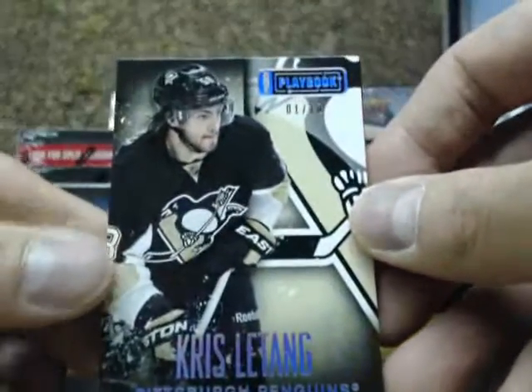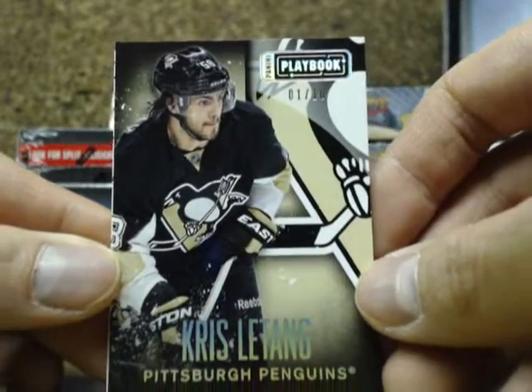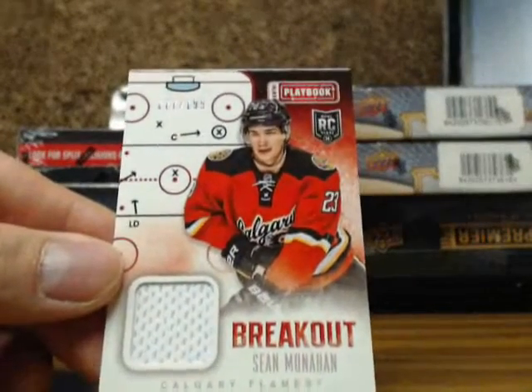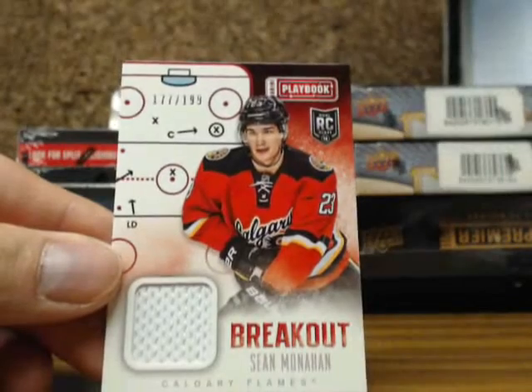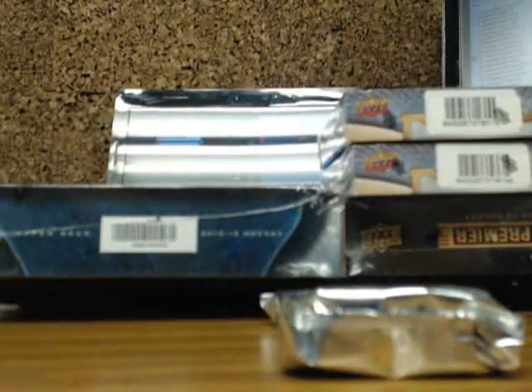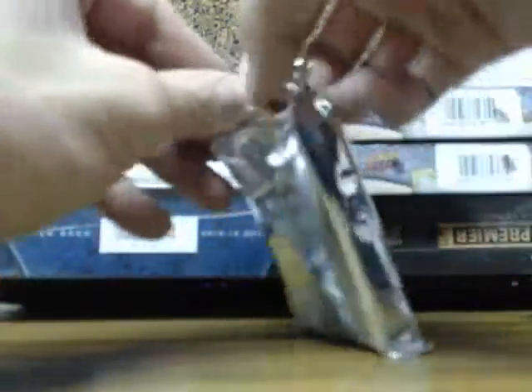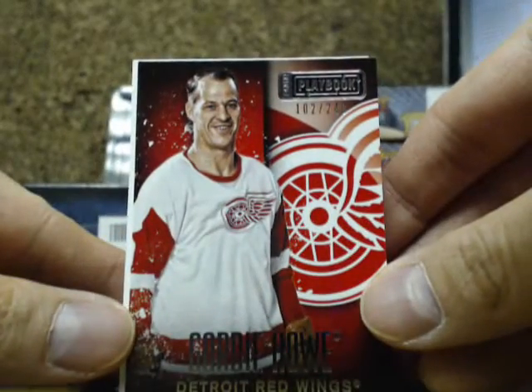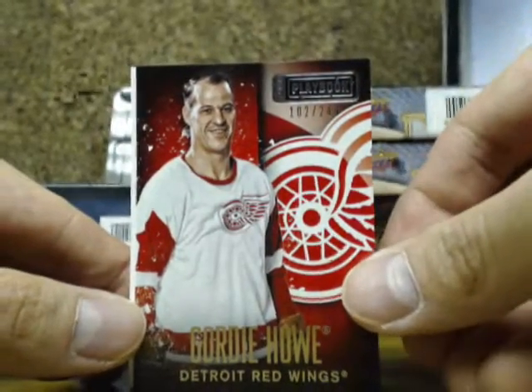We've got what they call the Hollow Silver — Chris the Tank, number 1 of 10 for the Pittsburgh Penguins. And a breakout jersey rookie of Sean Monaghan, out of $1.99, the Flames, going out to Joe. Box two — we've got Gordie Howe out of $2.49 with the Red Wings, going out to Darryl.